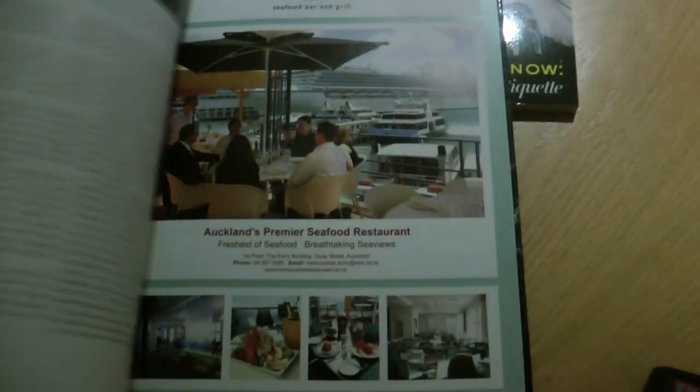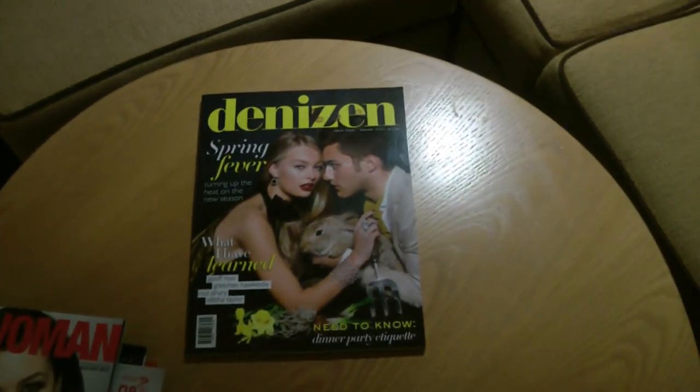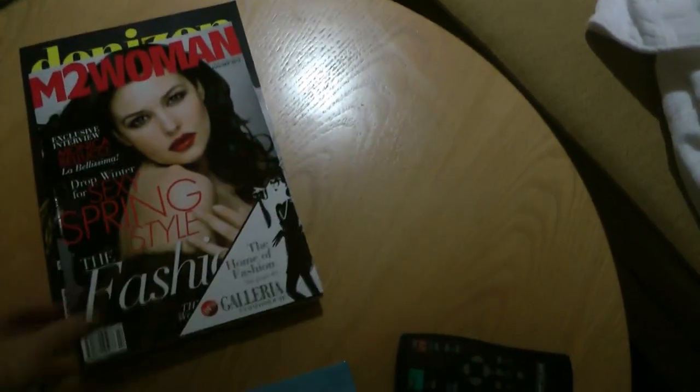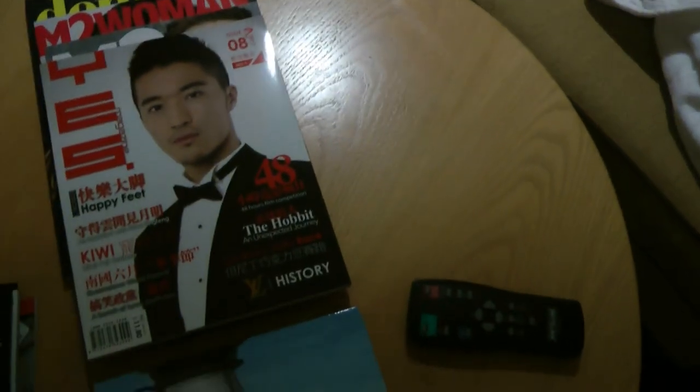And then there's a guide book which is probably produced by some sort of New Zealand directory. Lastly, a copy of the Denizen — I actually don't know any of these magazines because they're obviously not available in Australia or at Australian newsagents.